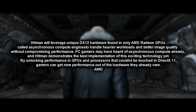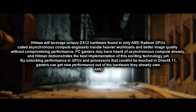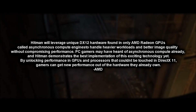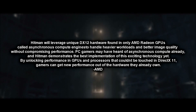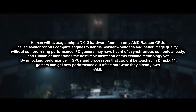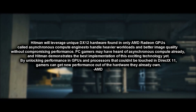Here's what they had to say: Hitman will leverage unique DX12 hardware found only in AMD Radeon GPUs called Asynchronous Compute Engines to handle the heavier workloads and better image quality without compromising performance. PC gamers may have heard of Asynchronous Compute already, and Hitman demonstrates the best implementation of this exciting technology yet. By unlocking the performance in GPUs and processors that couldn't be touched in DirectX 11, gamers get new performance out of hardware they already own.